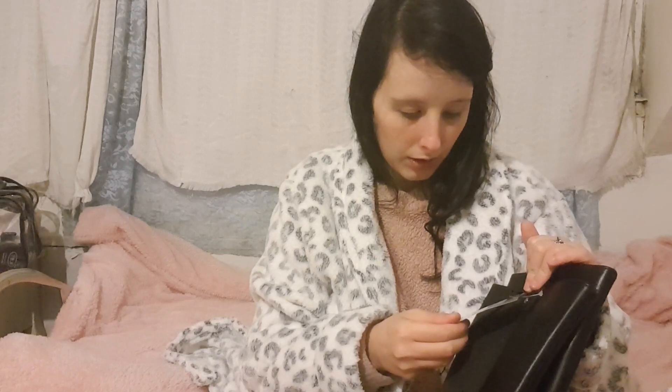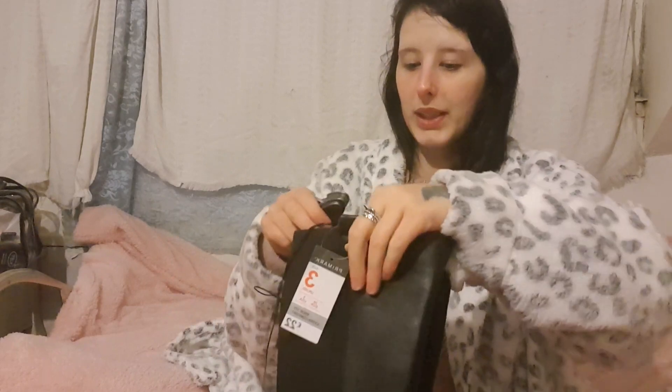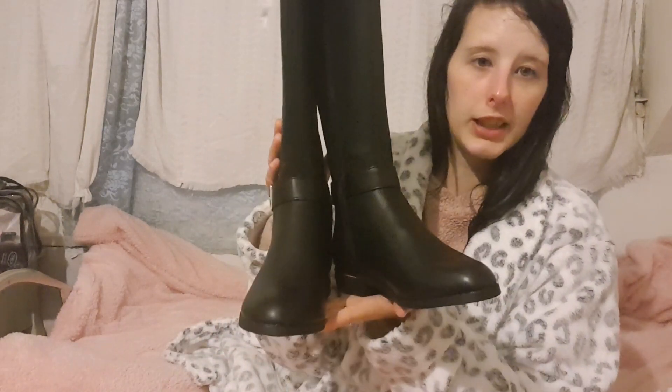I've tried them on and they're quite comfy - I can even wear them with big thick socks. They're a size 3. The dressing gown was £10 and these boots were £22, so I can't complain about the price. When it snows I'll buy proper winter boots, but these are perfect for now because my old ones are letting water in.